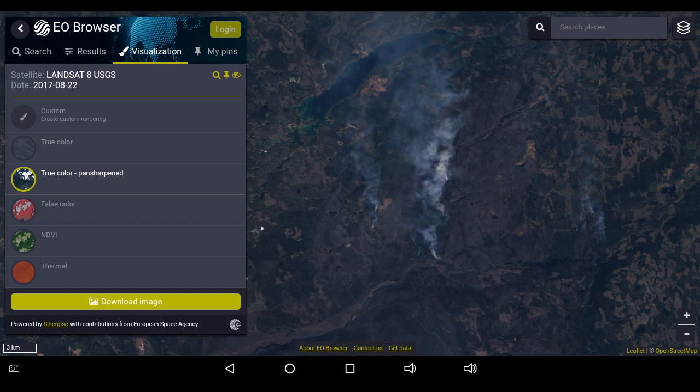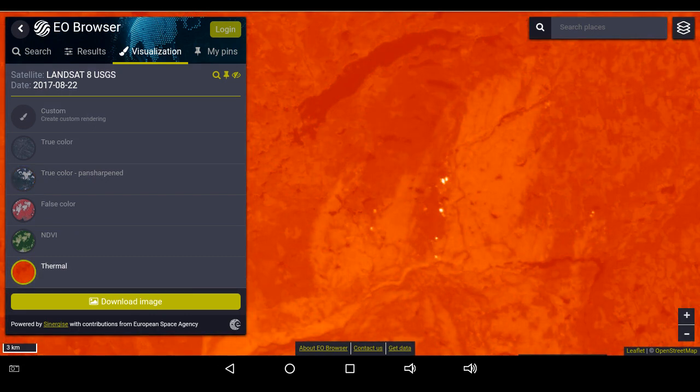One of the features on the EO browser is the thermal indications, and you can get that in the layers. So we are looking at the northern flank, south of Green Lake, and we'll switch over to the thermal, and those highlighted portions are where the most intensity is — or let's say the hottest activity is.